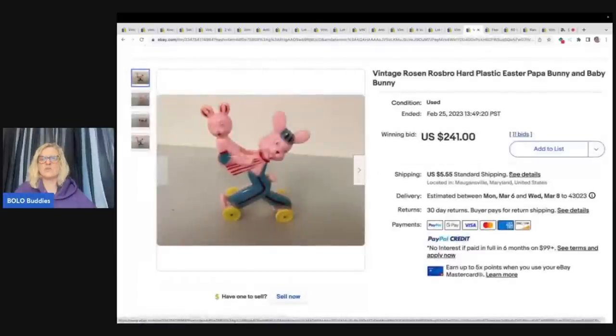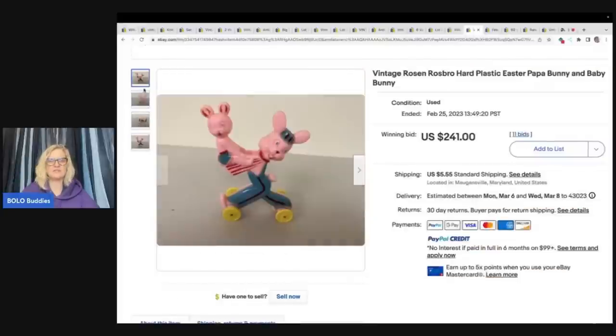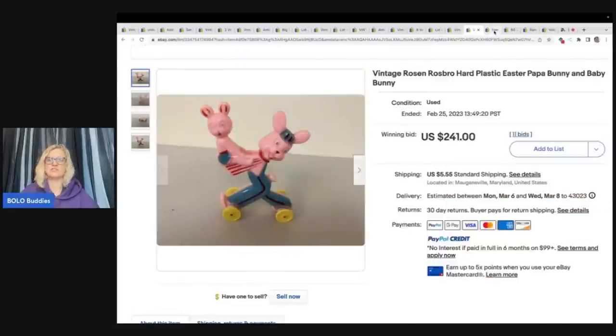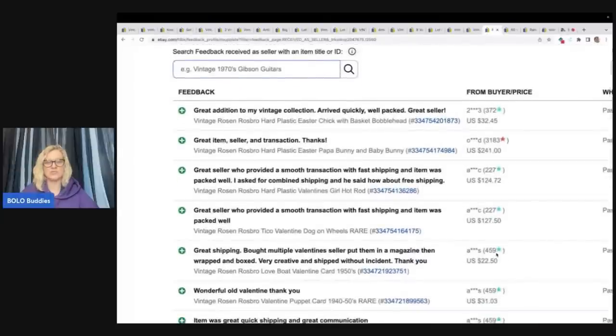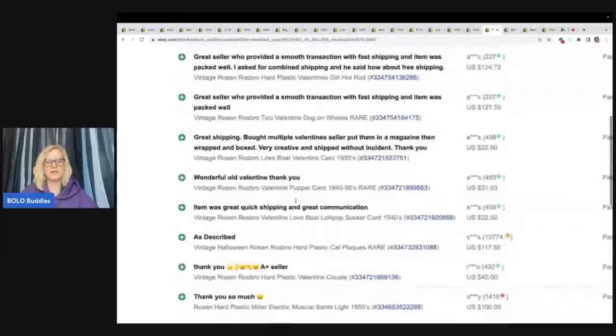This is a vintage Rosen/Rosbro hard plastic Easter pop-up bunny and baby bunny — I think that's the same brand as that other candy container. Look how cute this is. Look up this brand if you see it; I saw multiples from this brand going for big money. You can see some of the paint coming off and it still sold for $241 plus shipping. You can confirm the sale by going into the seller's feedback — this one was right at the top. Other Rosen/Rosbro items from the same seller ranged from $32.45 to $124.72, so it goes from bread and butter to big money.